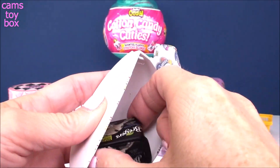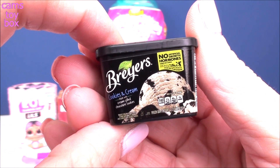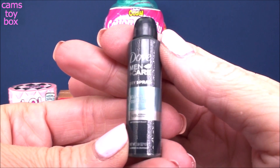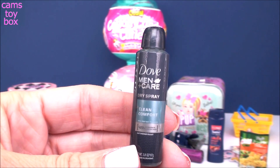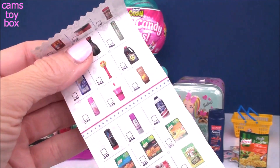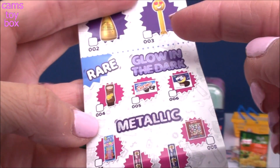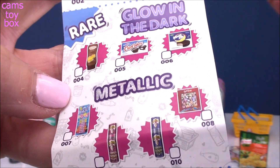Here's our collector's checklist. We got a yummy treat — some Breyers cookies and cream ice cream. And our last item, we've got some Dove Men Dry Spray Clean Comfort deodorant. The checklist has a little checkbox for all the different ones you get so you can check them off as you collect them. There's also a super rare category with gold versions — I really want the Pez dispenser. And there are rare ones in glow in the dark and metallic. I think I want the cupcakes.